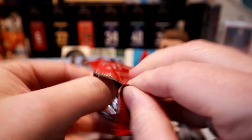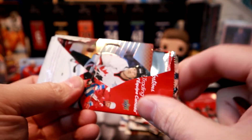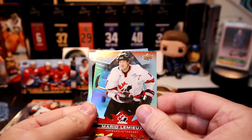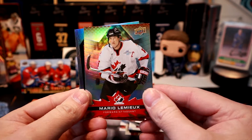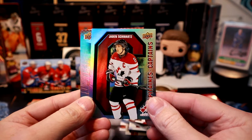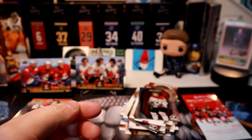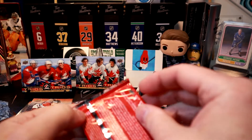A little easier to open than the last box, that's for sure — all kinds of problems with those. I got two Trios out of 25 packs, so that's pretty damn good. Mario Lemieux, Jaden Schwartz — may the Schwartz be with you — and down to the last pack. Oh my god, I think the cat's knocking stuff down now.